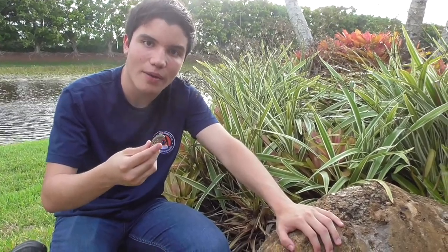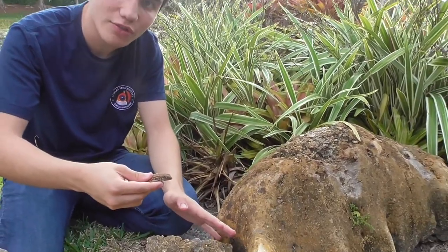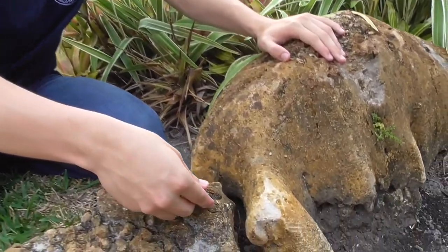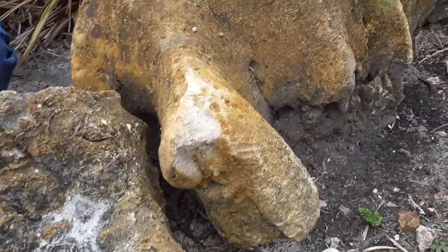We've been handling this little lizard a lot, and I think it's time to let him go. We're going to put him right back in the same crevice where we found him. Bueno muchachos, until next time. And there he goes — back in the hole.